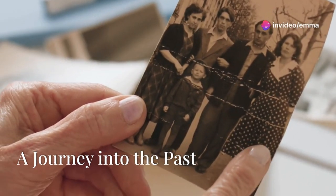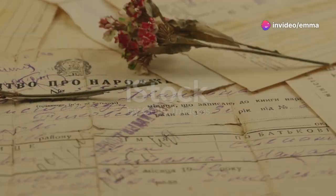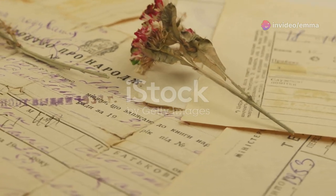Unlocking Family Secrets — a journey into the past. History whispers to us through generations. It leaves clues, fragments of stories waiting to be pieced together. A treasure trove of historical data awaits those eager to unlock the secrets of their family's past: Fold3.com.